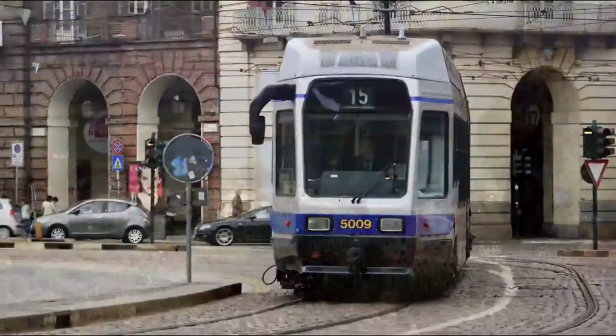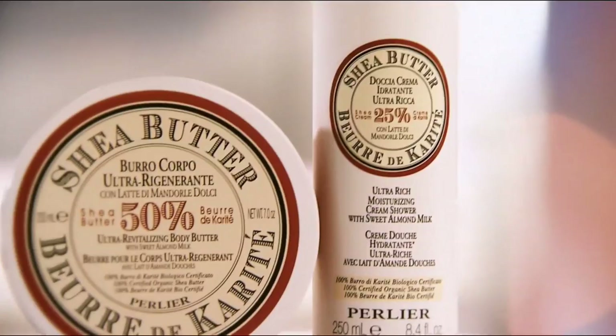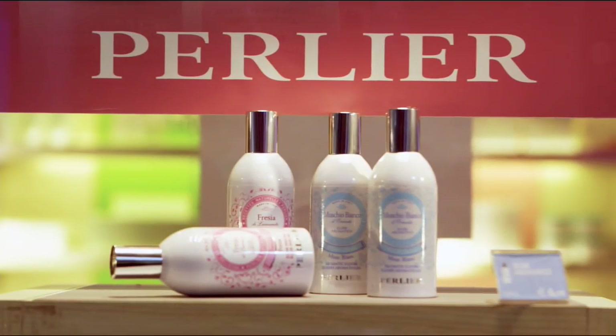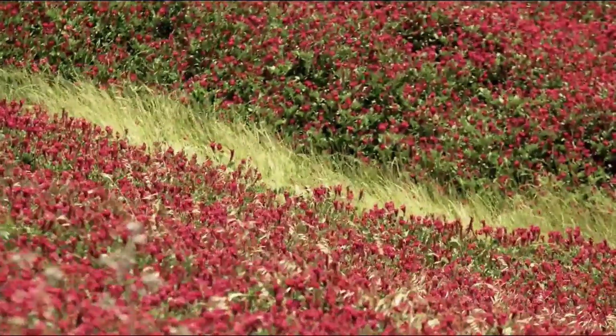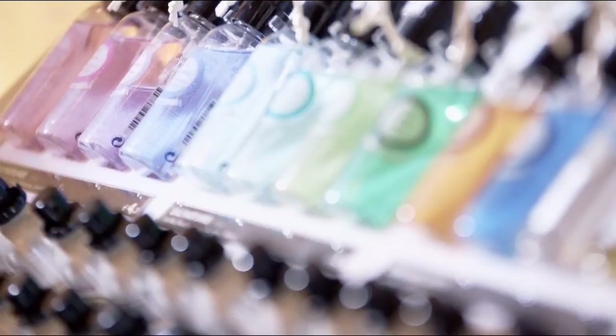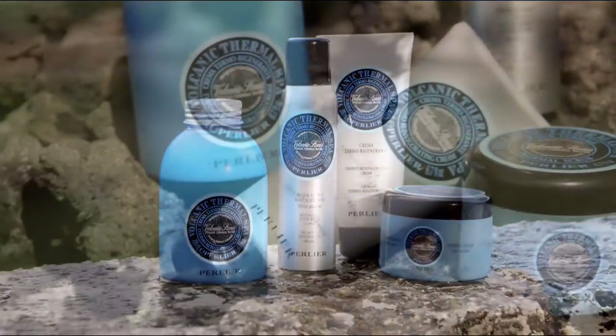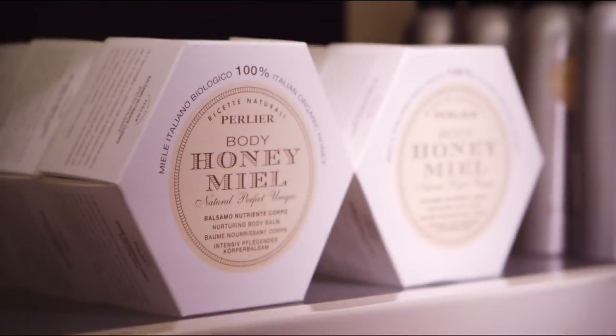From Italy, a land known for luxury, heritage and style, comes Perlier. Exquisitely crafted natural ingredients where tradition meets modern science. The ultimate spa experience — no appointment necessary.